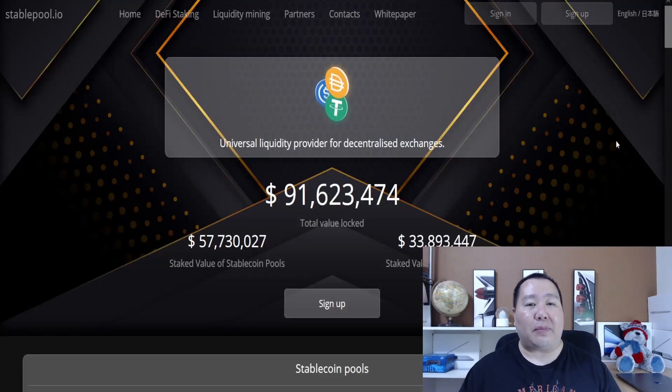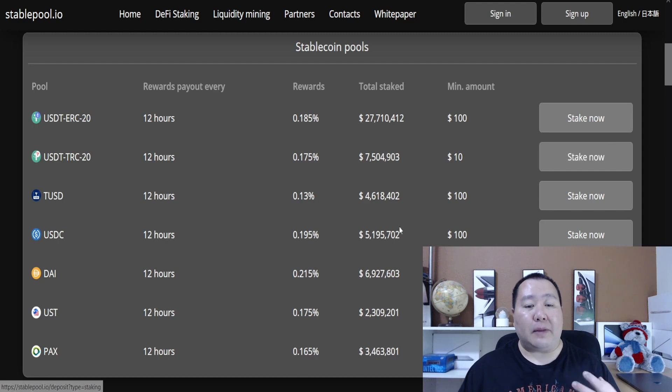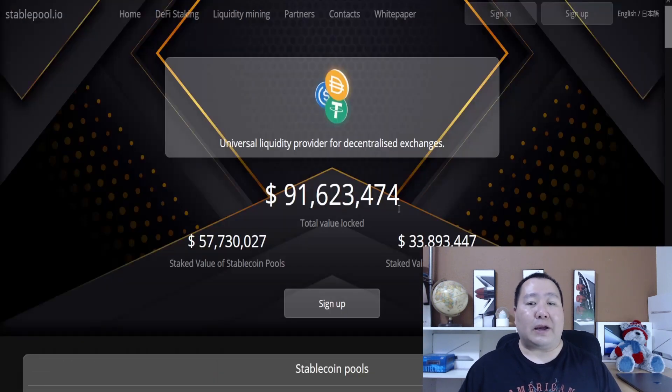One of my favorite staking platforms is giving a $50 signup bonus when you use my referral link, and you can earn huge APY by simply staking your cryptocurrency. So check out Stable Pool today.